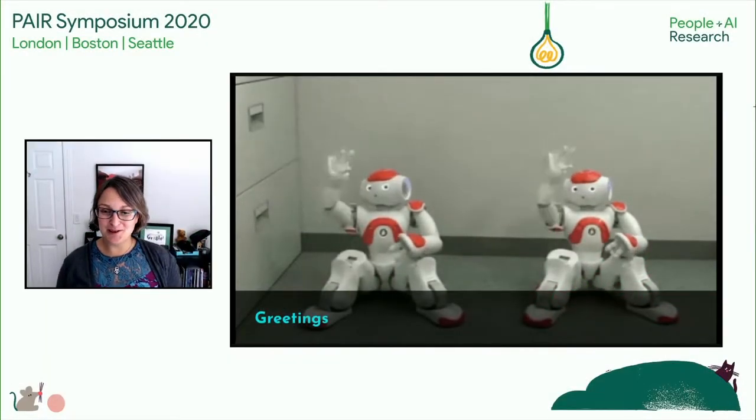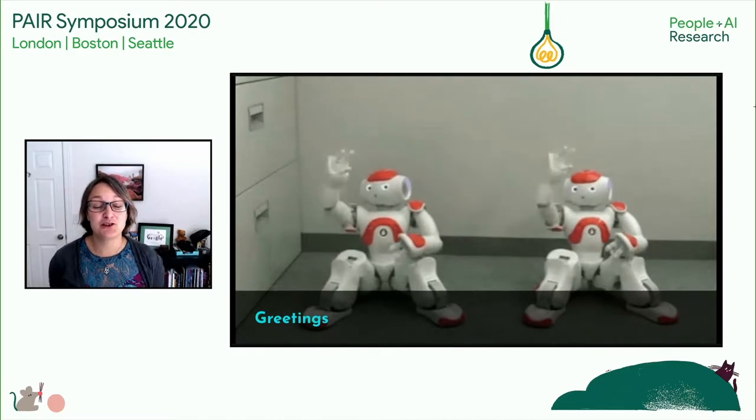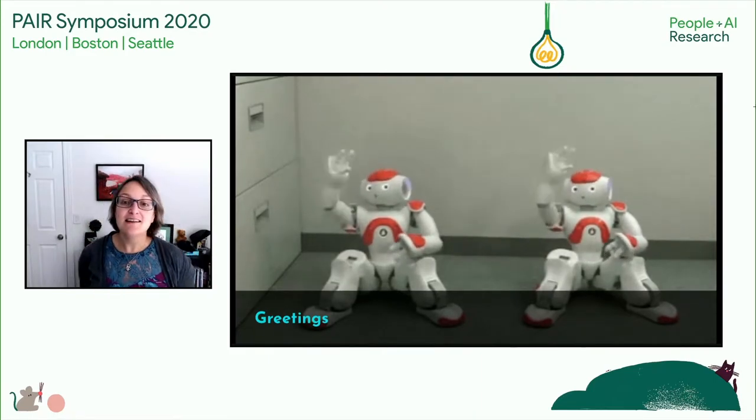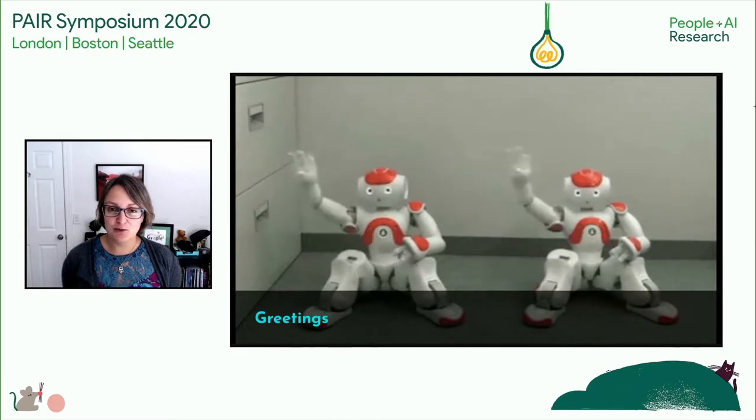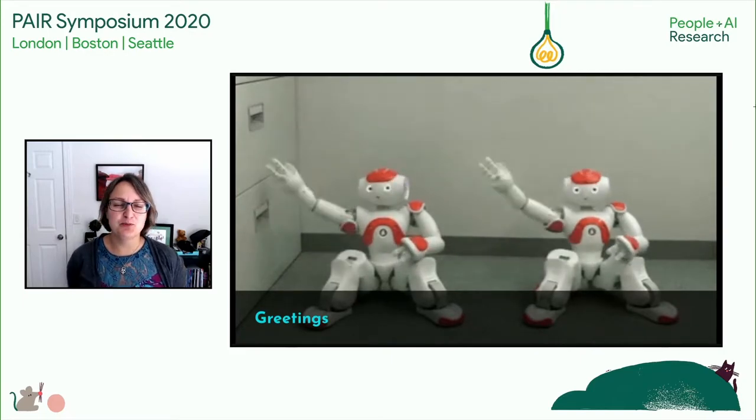Hello, Paris Symposium 2020. I'm Mindy Dele Carpini, and I'm the Head of UX Engineering for Search and Assistant at Google. Today, I'm going to be talking about why prototyping should be a key part of your machine learning product development process. But first, I'll briefly explain a little bit about what I do and how my discipline fits in.